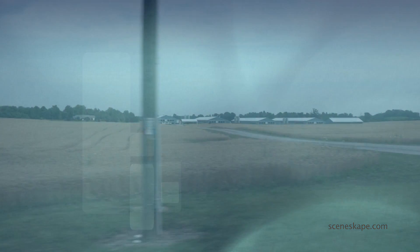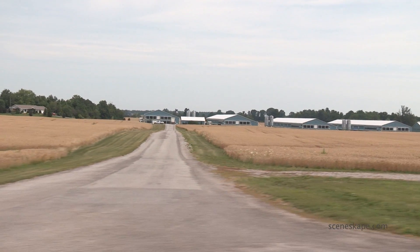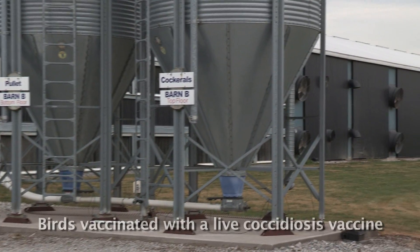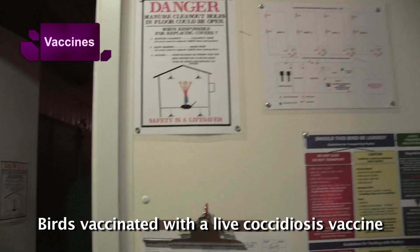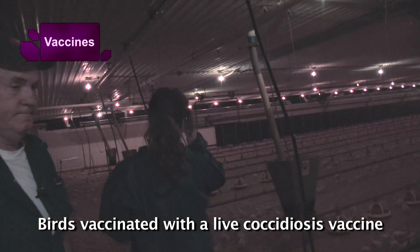On this farm we have about 300,000 chickens. We're on a nine-week cycle, so we will go to barn B, the top of B, and that's the birds who are vaccinated. It's something that we have just started using in the last two years.